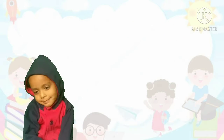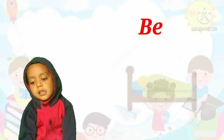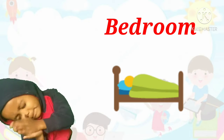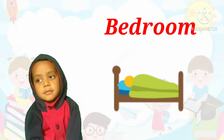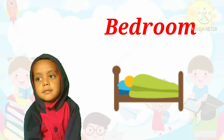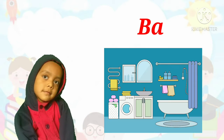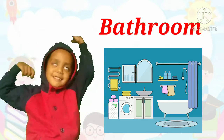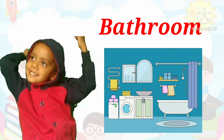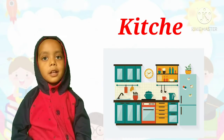Next, in which room do we sleep? Bedroom. Next, in which room do we bathe? Bathroom. Next, in which room do we cook? Kitchen.